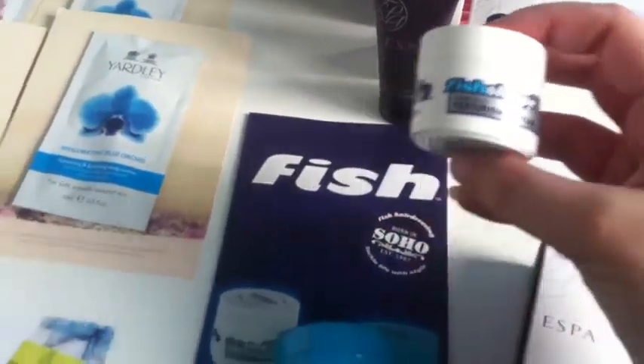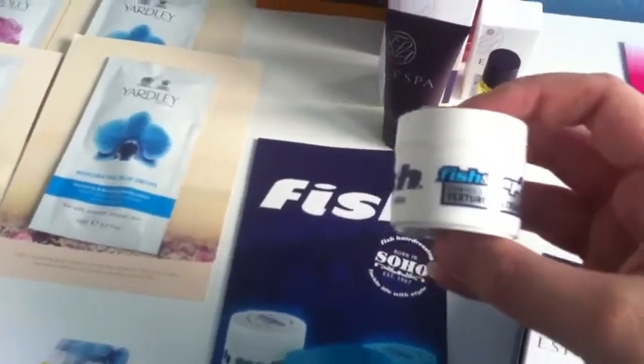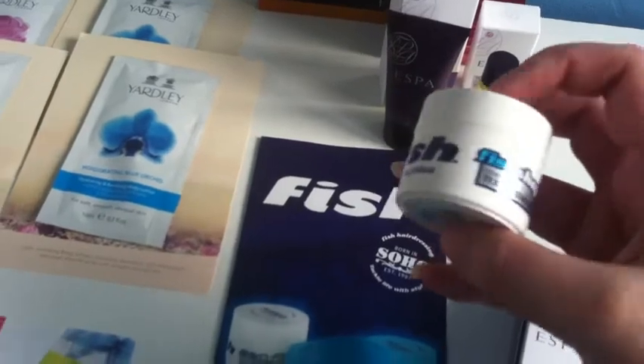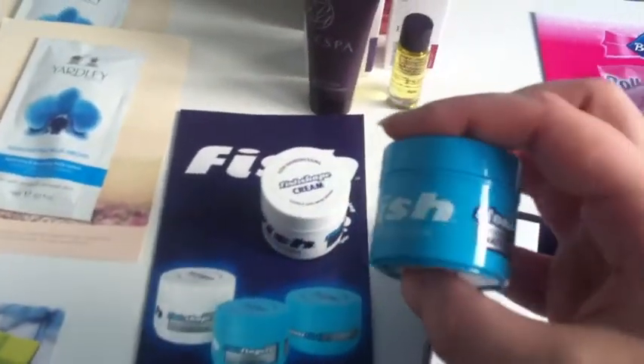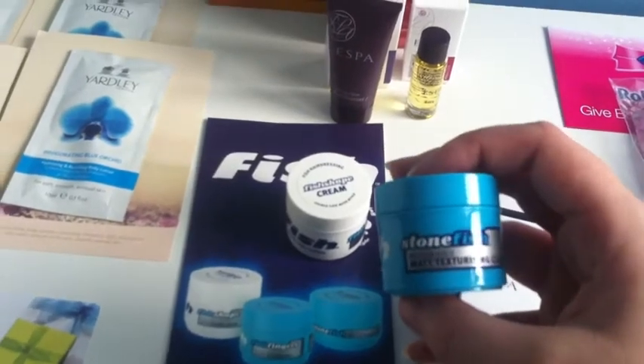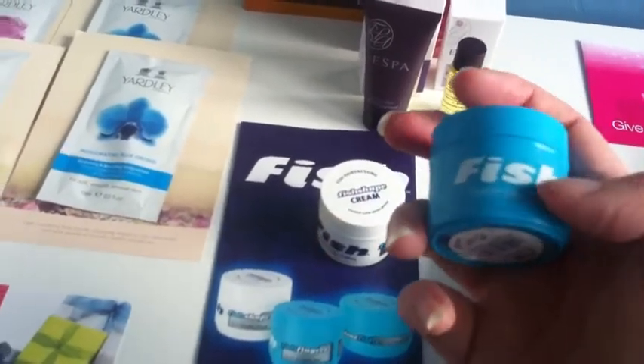I've also got these Fish Products, which is hairdressing for men. I've got the Fish Shape Firm Hold Texturising Cream — that's a 25ml little tub — and the Fish Stonefish Medium Hold Matte Texturising Clay, which is again 25ml.